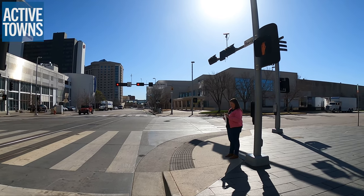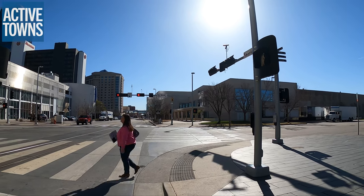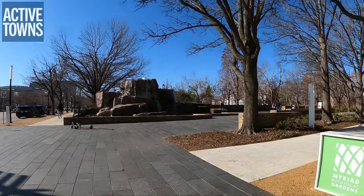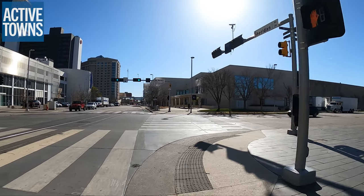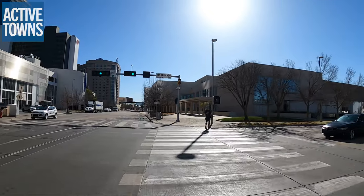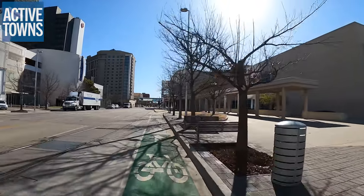Up ahead, the bike lane just miraculously reappears, and there's actually something really cool I'll show you in just a moment. Just glancing back at the Myriad Botanical Gardens here as I'm waiting for the light — it's just an absolutely beautiful little oasis here in the downtown area. It's part of a network of green spaces called 'Core to Shore,' from the core of the downtown to the shore of the river.